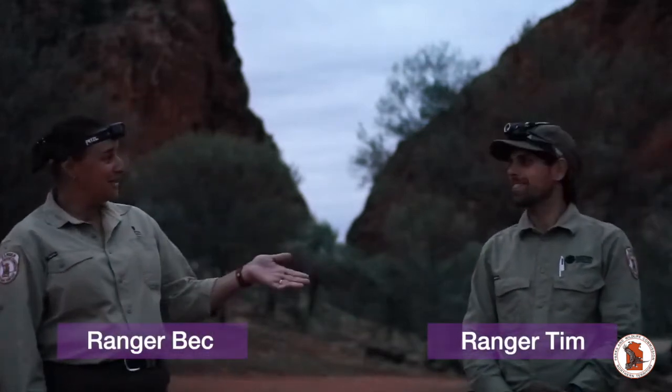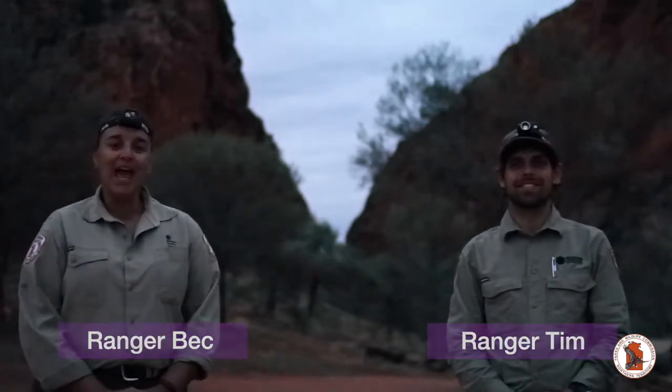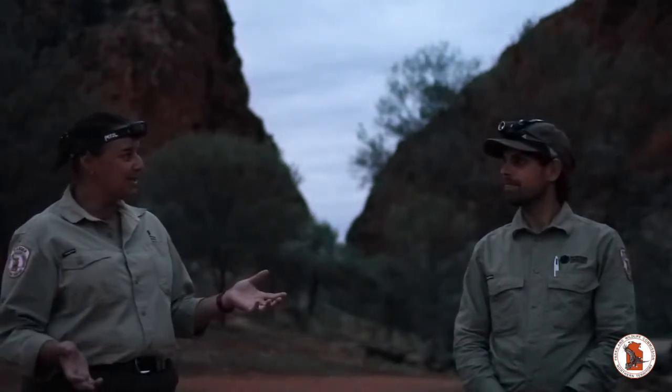Hi everyone, it's Ranger Beck here again and I've got Ranger Tim with me today. We're out at Simpson's Gap and as you've probably noticed, it's getting quite dark out here this evening. We've come out at this time of day for a particular reason — we want to look for some frogs. So we've come out tonight, all prepared.